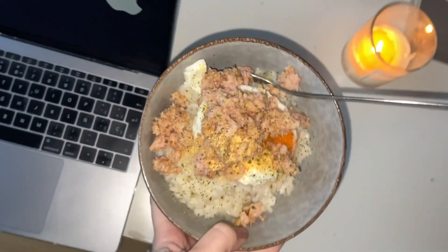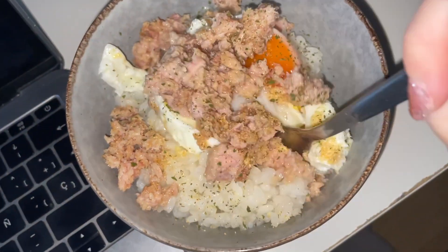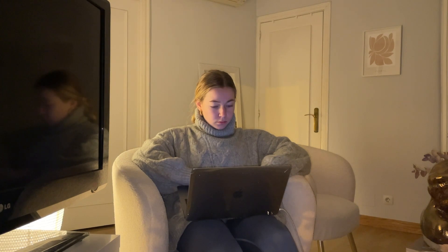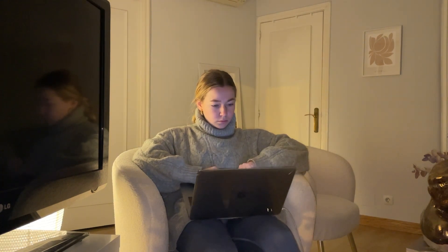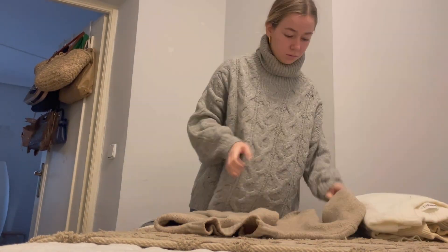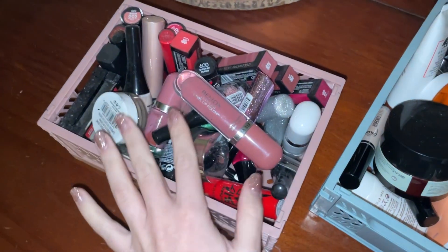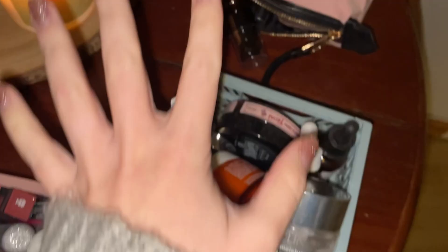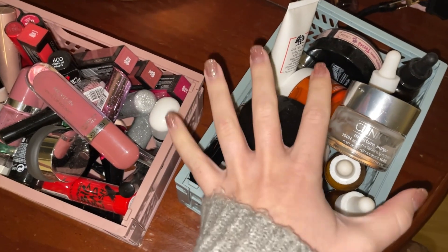No tengo vergüenza, son las 5 y 12 de la tarde y todavía tengo que volver a editar el otro vídeo. Me dispongo a ordenar este caos con unas cosas que también tengo aquí, y después ya seleccionaré cosas que tengo en bolsas. Creo que he escuchado a Tesla ladrar, eso quiere decir que llega Vanessa.